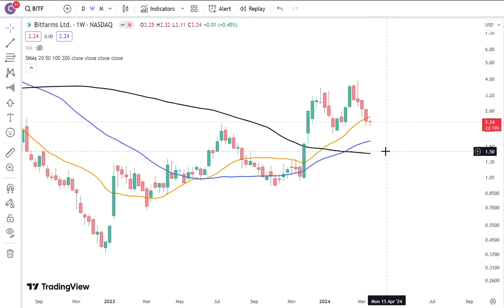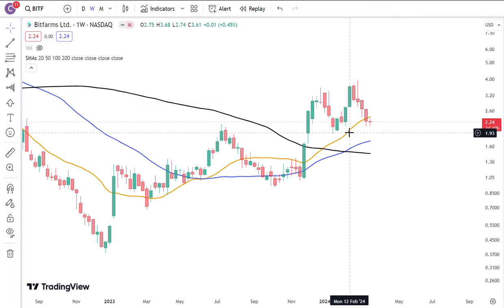So maybe in a few weeks it will flatten out completely and have a trend change. Then you have all the weekly moving averages just stacked to the bull side for a possible bullish continuation.